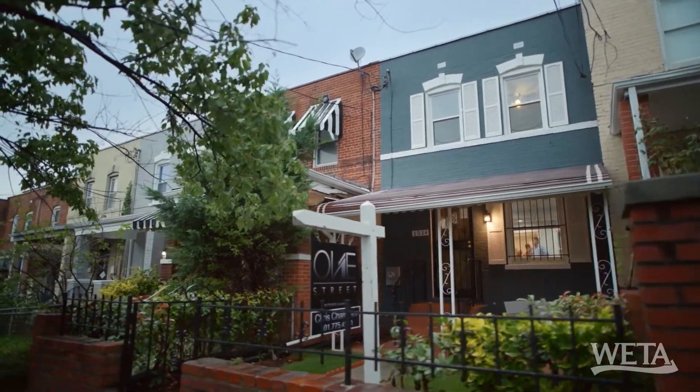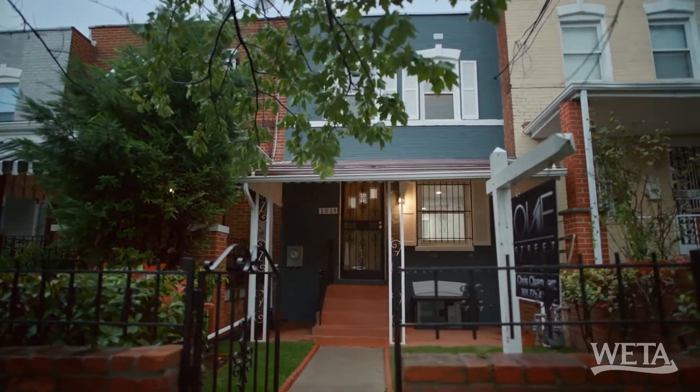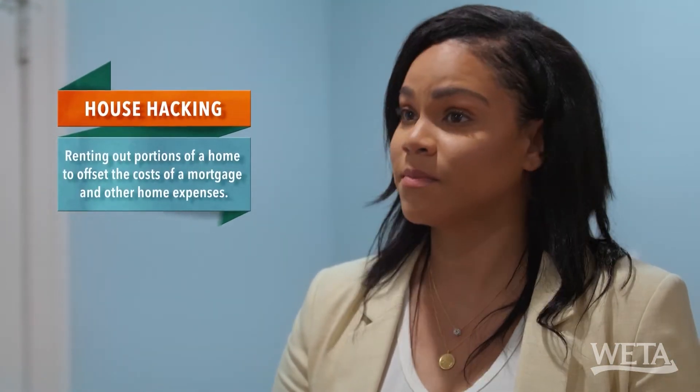This is going to be your starter home. This house was built in 1942. You have a basement, and you also have a separate entrance downstairs if you're into house hacking, which a lot of people in this area are getting into now. Absolutely, especially in the starter homes.